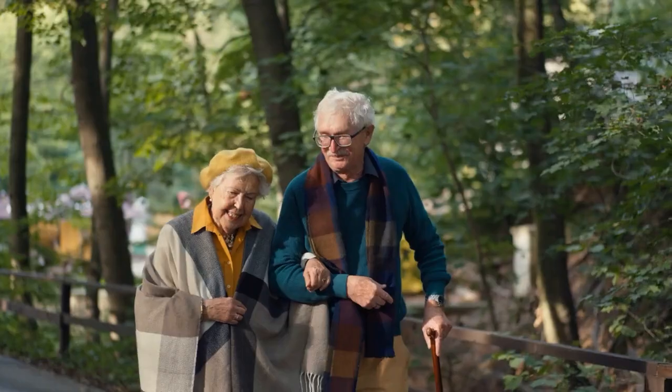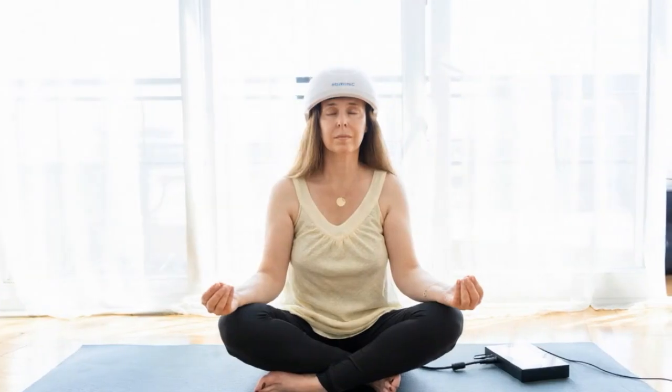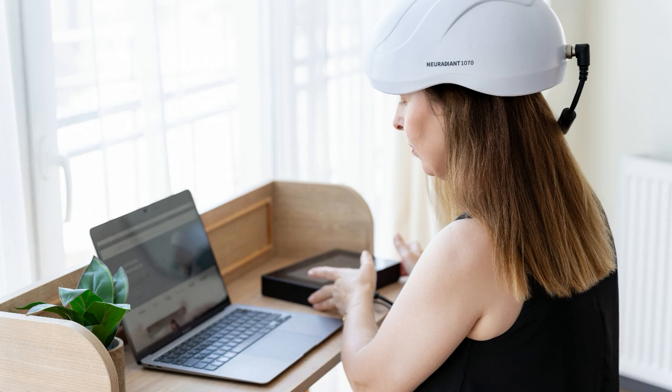My name is Kelsey Ray, and I'm a board-certified neurotherapist and a neurofeedback provider in Nashville, Tennessee. My clinic, Tennessee Neurofeedback, treats all ages ranging from 5 to 90. We specialize in trauma treatment, specifically using neurofeedback and other brain-based therapy modalities. For the past eight months, we've been using the Neuradiant in addition to our neurofeedback sessions and have seen really awesome results with the addition of the Neuronic helmet.